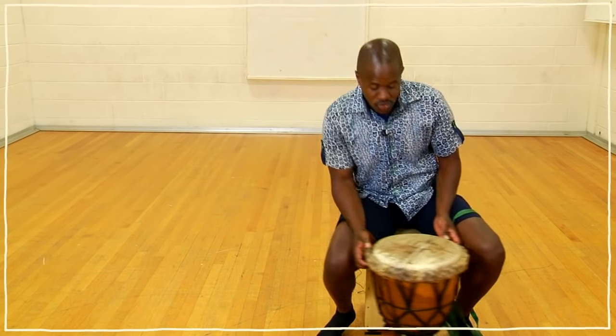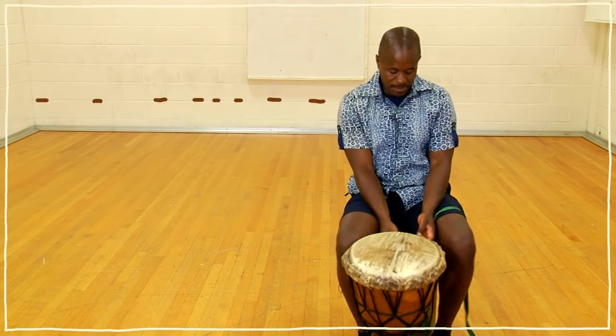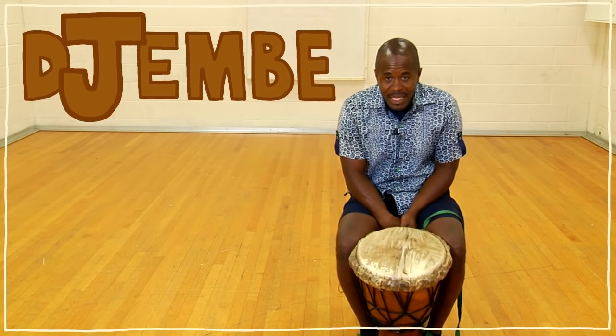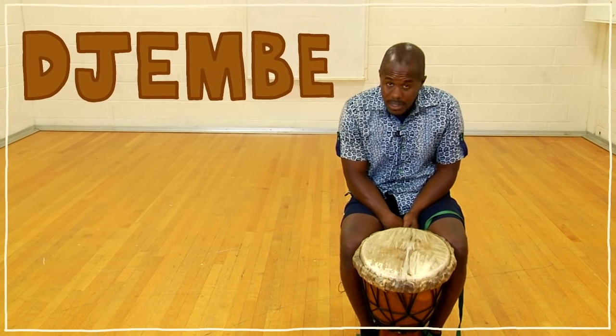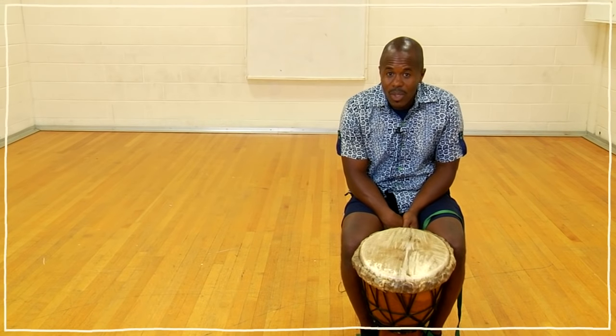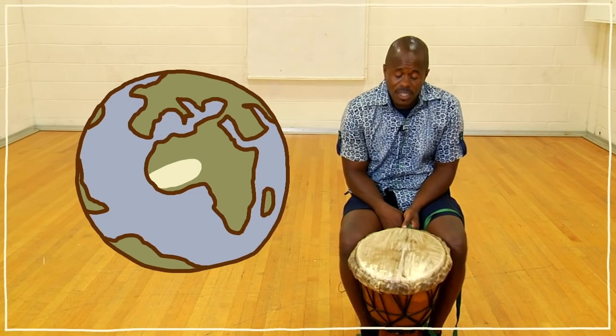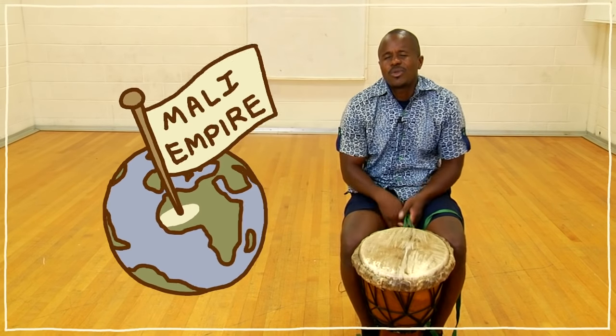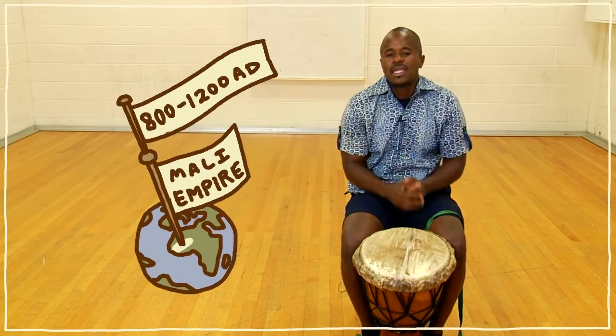The other drum I'm going to talk to you about is called the djembe, spelled D-J-E-M-B-E. This drum is played in West Africa. The history of the djembe comes from the Mali Empire, which was a huge empire somewhere between 800 and 1200 A.D.